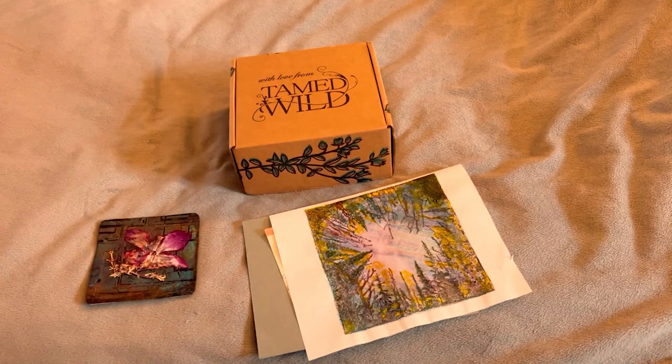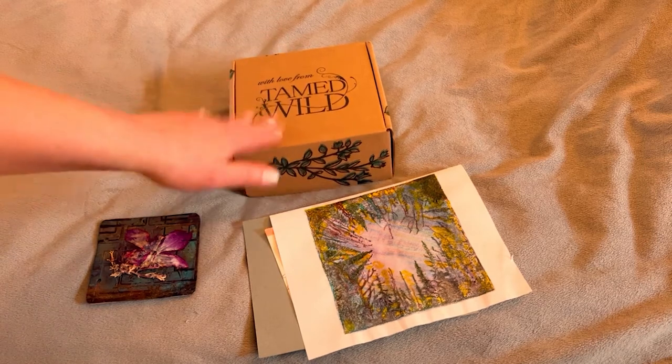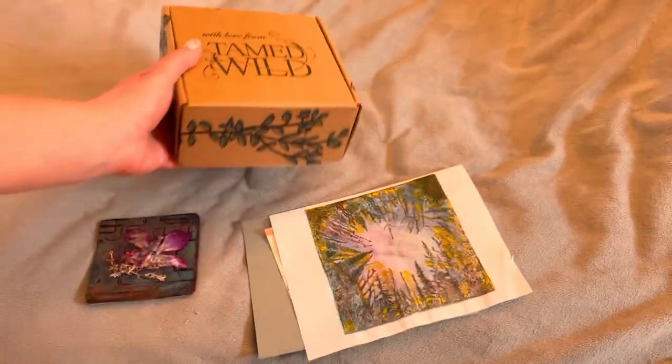Hey guys, welcome back to my channel. It's Marisa. In today's video, I am going to be doing March's Tamed Wild unboxing. I love it so much.